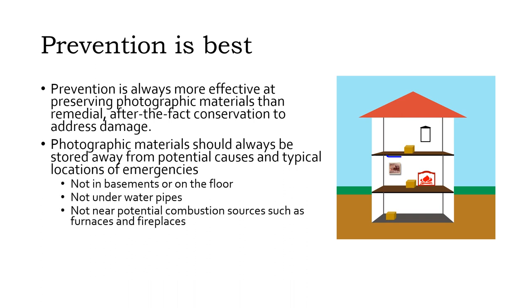In addition to all the other good reasons for not storing photographs in basements, the lowest levels of a building are the most likely to flood. When a flood or leak does happen, having things raised off the floor by storing them on shelves or in cupboards is often enough to keep them out of the water. Similarly, it's a good idea not to keep things directly under pipes, which could potentially leak or break, and away from sources of combustion.